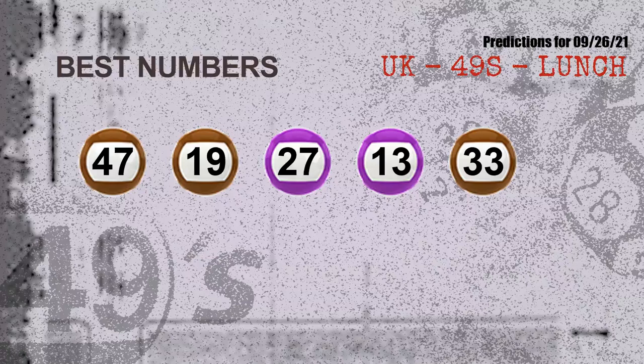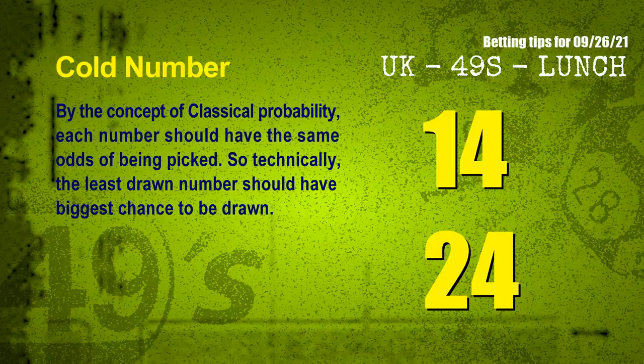Now the most exciting part of this video: we find out some numbers with the best chance to win next draw — they all match the following ones and colors. The best five numbers to win next draw are 47, 19, 27, 13, and 33.